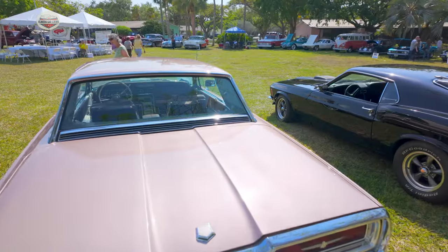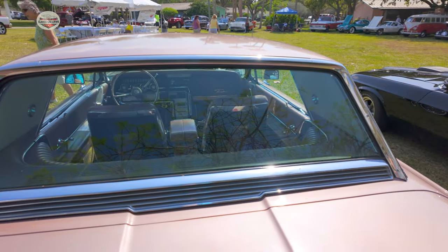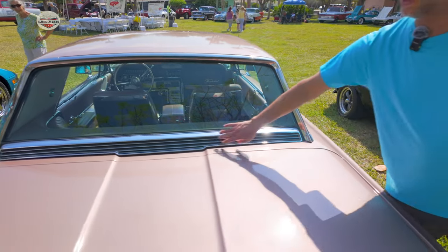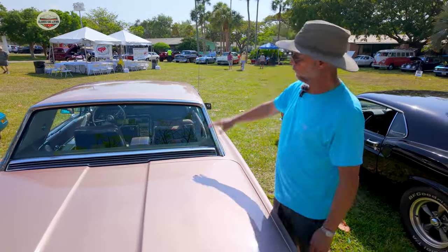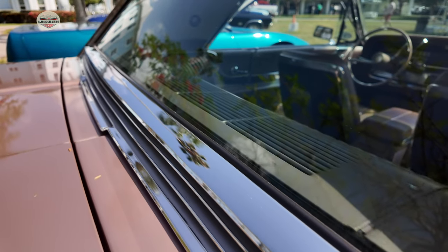And look at this back window — that is huge. You have no problem seeing out the back. And then this panel here is specific to the Thunderbird — it's a flow-through ventilation. Thunderbird 64's new silent flow ventilating system provides a constant change of refreshing air. It has a lever that opens it up, and you can see there's a panel inside that also has vents.